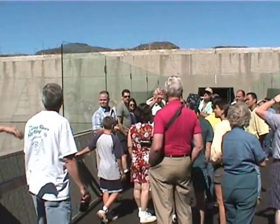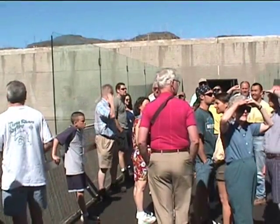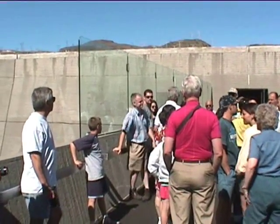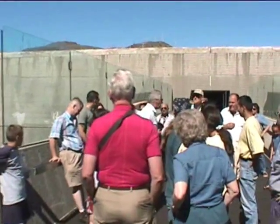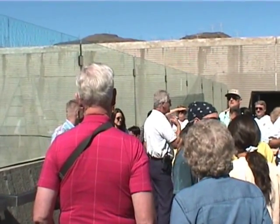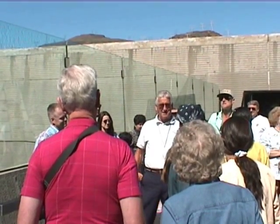You see those big penstocks? To give you an idea of how much water they carry — how many of you have been to the Hoover Dam? You saw the Colorado River? That's 50,000 cubic feet of water, and each one of those penstocks is carrying twice that flow. With all six generators active in this building, we have the equivalent of 12 Colorado rivers on this side of the project alone.